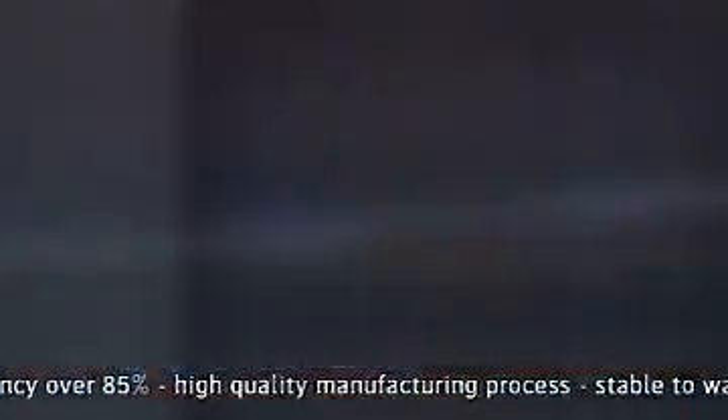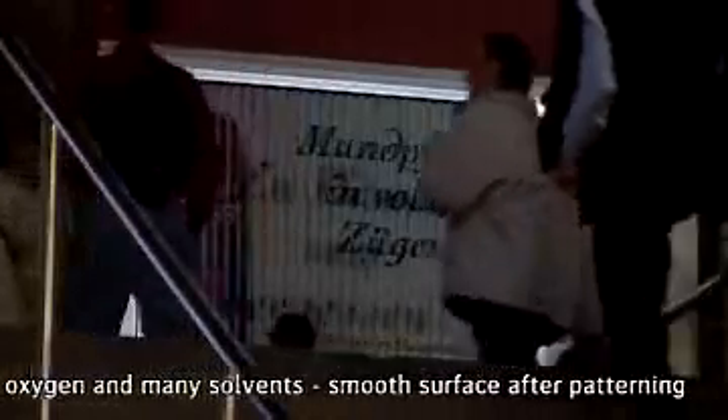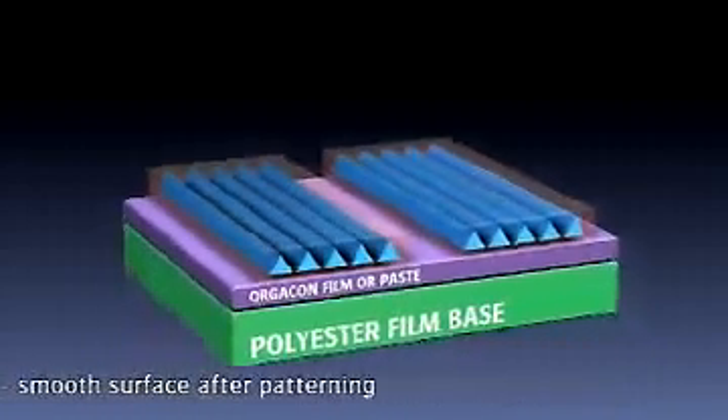Orgacon EL film is ideal for industrial screen printing. As it can be embossed and formed in any shape, it is ideal to use as a transparent conductive base in EL lamps.